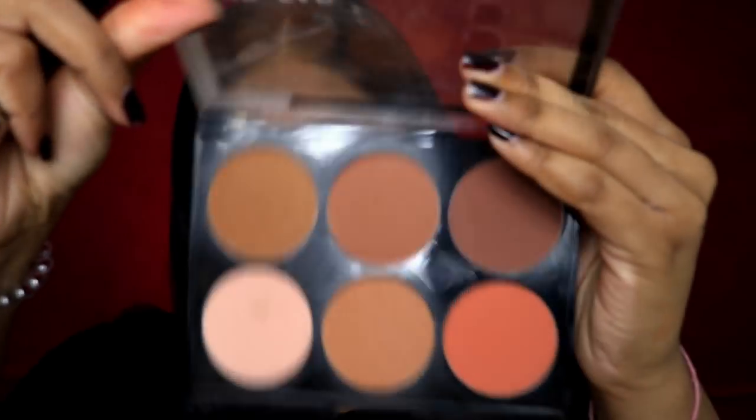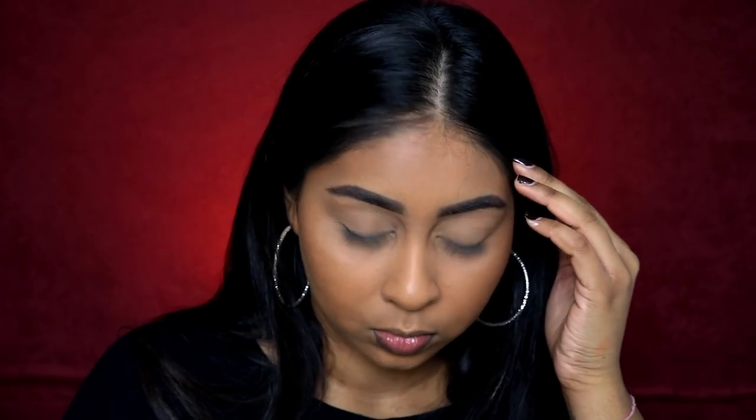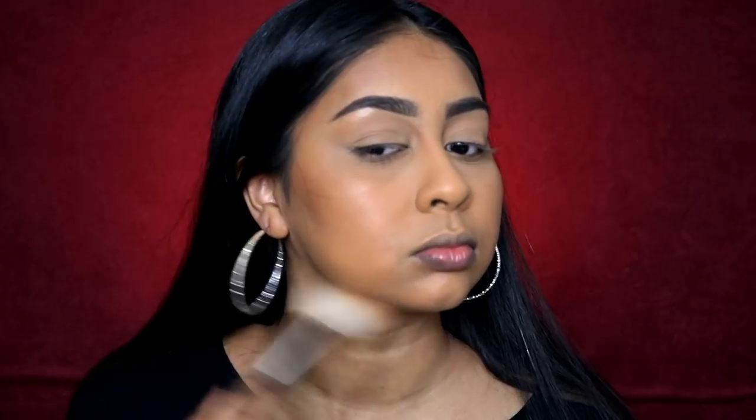Now I'm grabbing my Nip+Fab Contour Palette in Deep. I definitely recommend this palette if you have a deeper skin tone — all the colors in it are so good. That orange shade is great as a blush and the paler shade works really well under the eyes with its salmon-y color. The bronzes blend so nicely. I also go in with the darker shade to deepen the contour and give more definition around my cheeks. I'm bronzing my forehead and deepening the contour for more dimension.